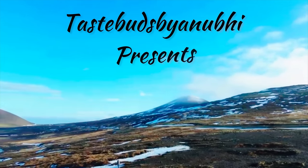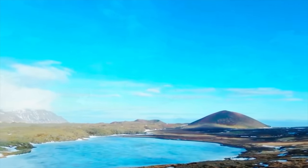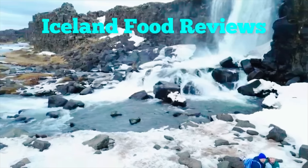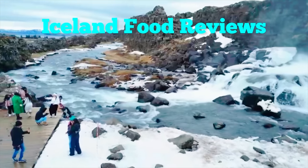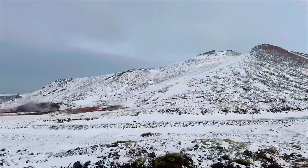Welcome, tastebuddies, to Iceland. Get warm because we are going to take you through the frozen, magical journey of Iceland and bring out some exotic hidden gems and cultural cuisine from this fascinating volcanic giant.